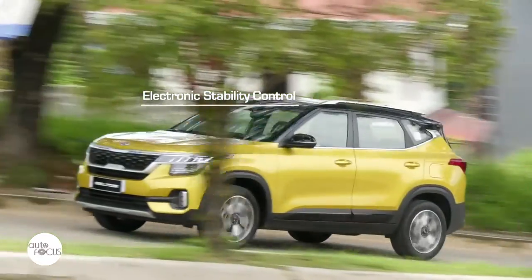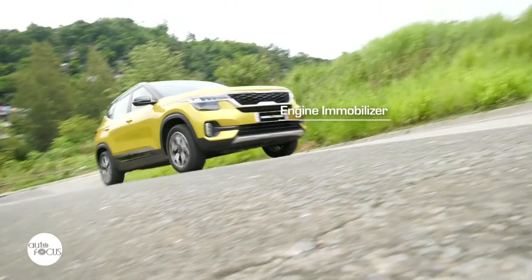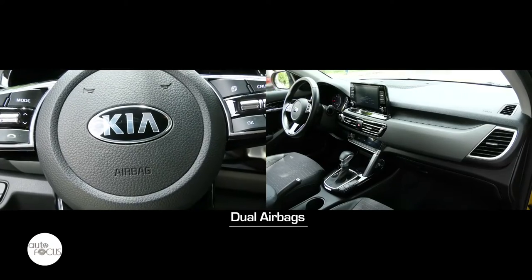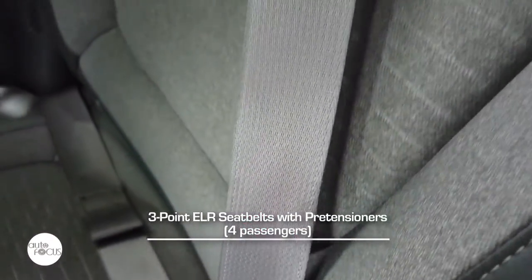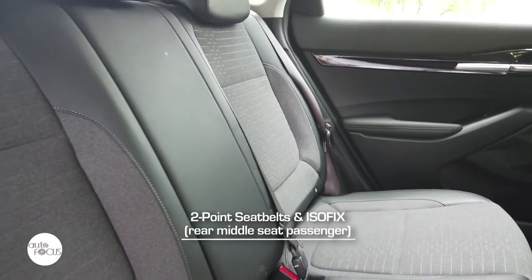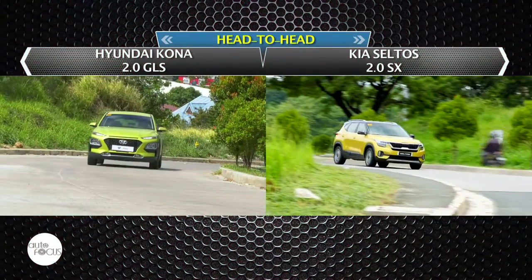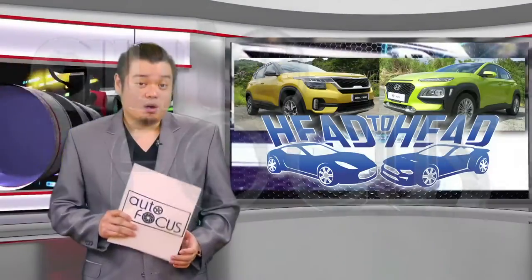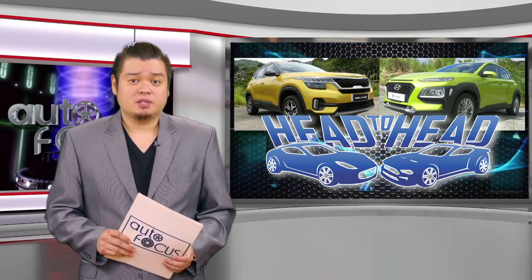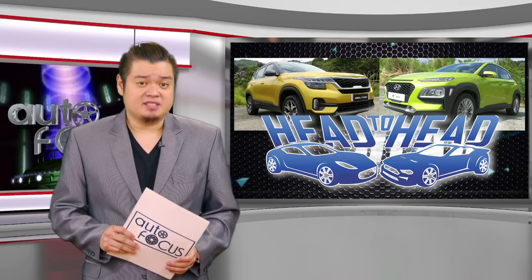The Seltos SX features electronic stability control, downhill brake control, hill start assist control, and engine immobilizer. Also standard are driver and front passenger airbags, anti-lock brakes, three-point ELR seatbelts with pre-tensioners for four, plus two-point seatbelts for the rear middle seat, ISOFIX child seat anchors, child locks, and anti-theft system. Automakers are now filling SUVs with as much new automotive technology for performance, safety, comfort, convenience, and connectivity as they could at competitive price points. Both the Kona and Seltos manifest this strategy.